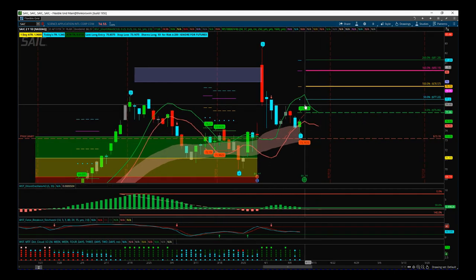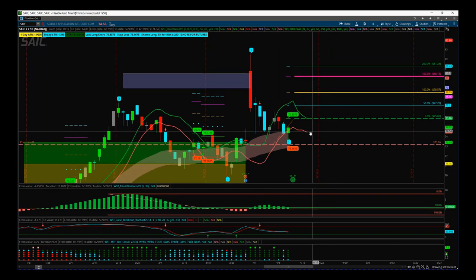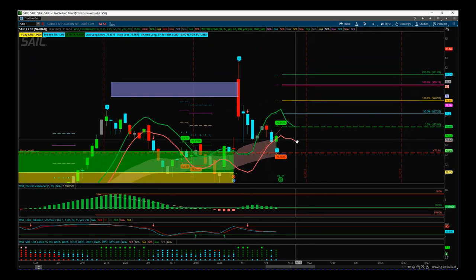Now we do have dividends so there could be a positive or negative reaction today, but let's play it. We played the earnings very well. Now we're looking for a breakout to the upside, which is very simple.